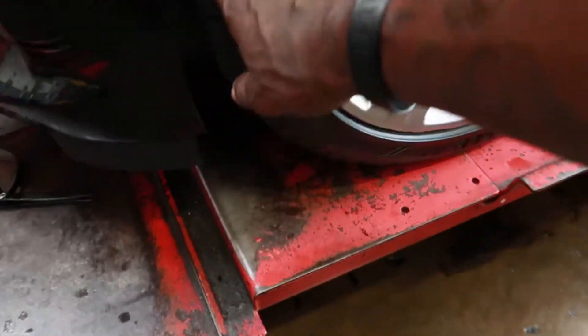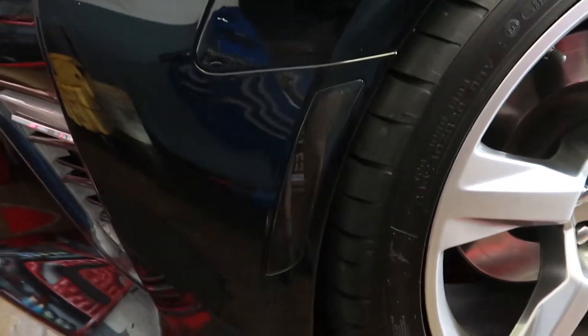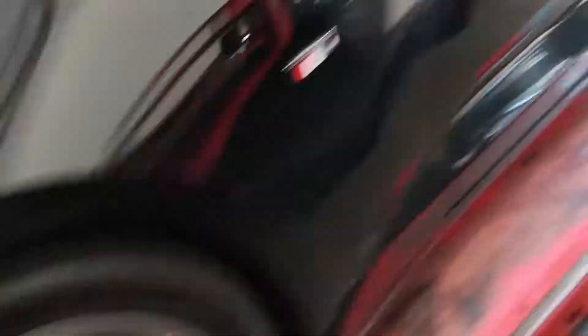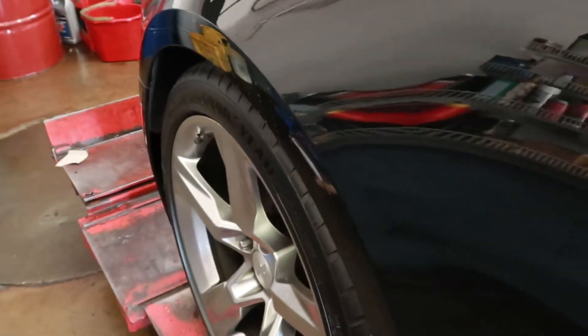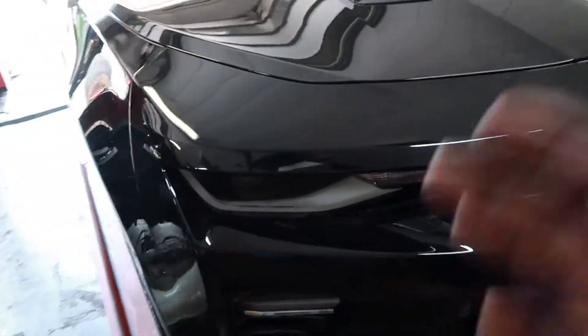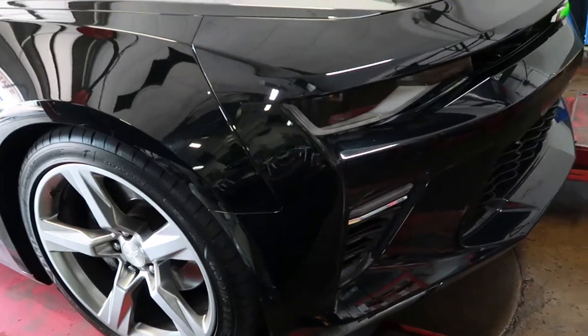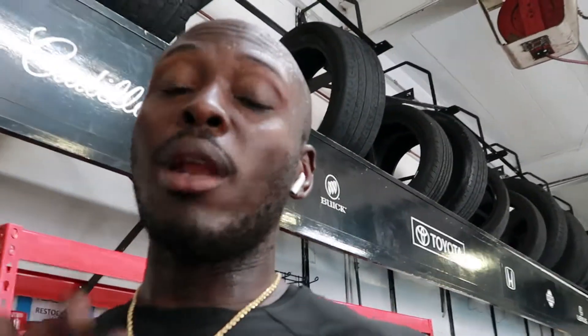So people, what I did right here is installed the Hiro 5 LED side markers — got them on the front and the back too. Let me go ahead and turn them on for you real quick. As you can see, that was my first mod. The car looks great with it — it blends in with the color of the car perfectly.